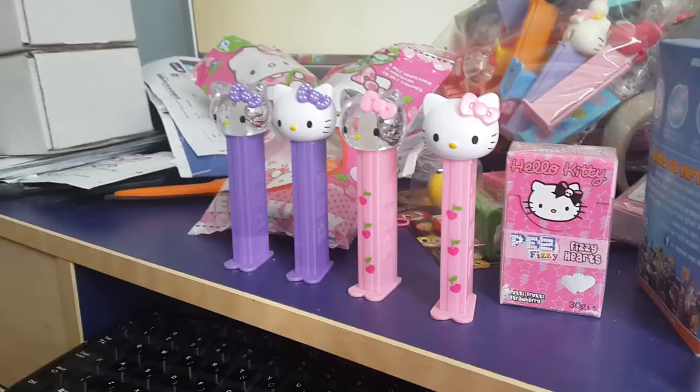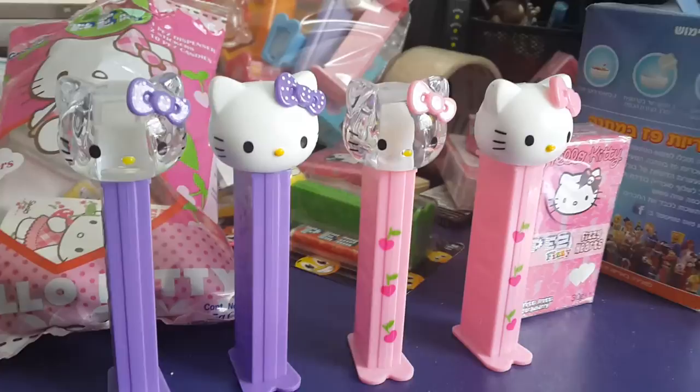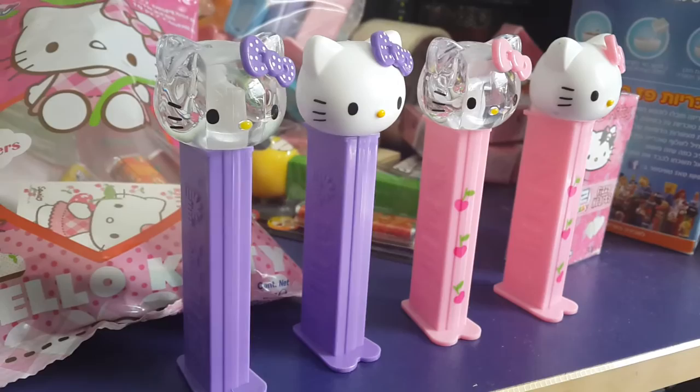So here you can see from every direction the kitty dispensers. The new ones are the white ones, not the crystal ones that came out last year. They look exactly the same just with a white hat. It's the same print, same everything.